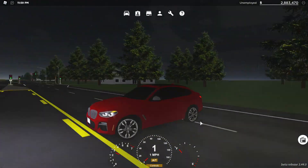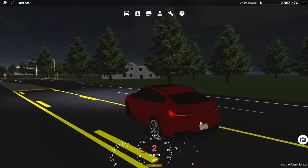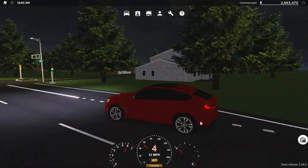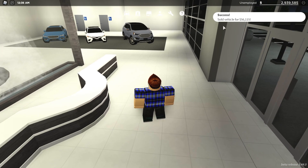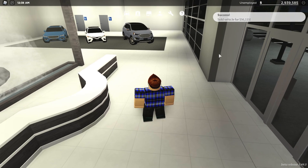We can do some little drifts here — that is awesome. This thing's really good. That vehicle sells for $56,115, so you're losing a little bit but not too much once again.